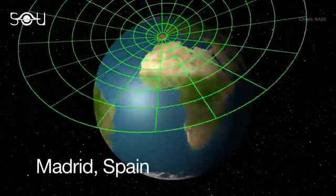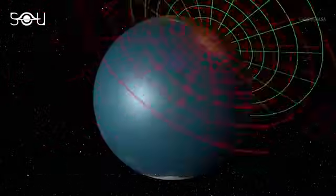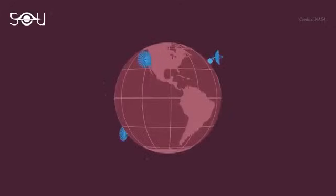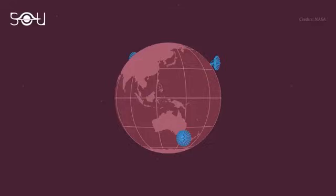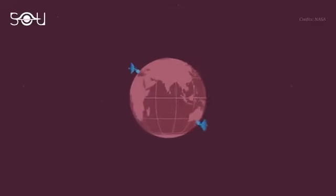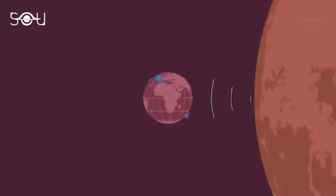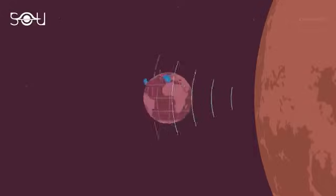The three main facilities of the DSN are situated at an equal distance from each other in Goldstone, Madrid, and Canberra. This positioning separates the complexes by about 120 degrees each in longitude, further allowing them to be in constant communication with spacecraft, even as our planet rotates. Since these three facilities are spaced roughly equidistant around the globe, for almost any location you can imagine putting a spacecraft, there will always be a site for picking up their signals to maintain communications.